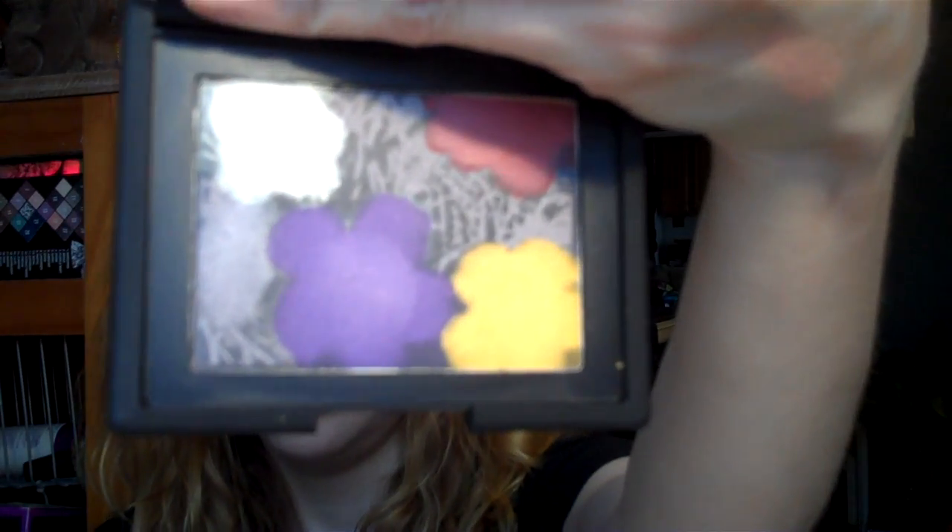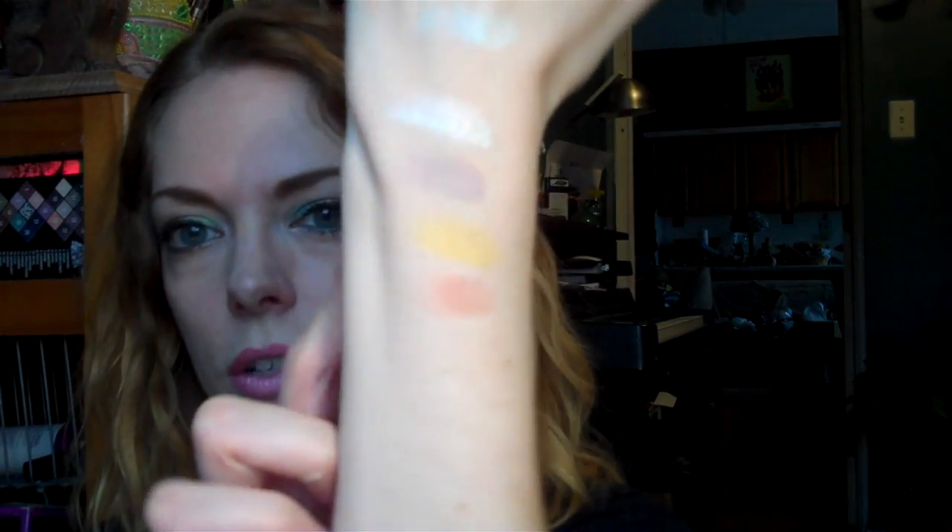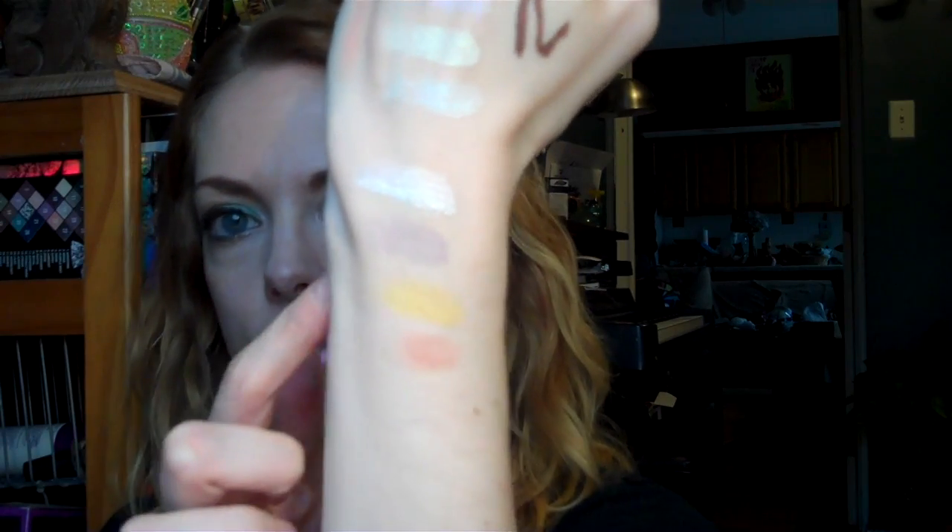My mom found one of these Andy Warhol Flowers palettes for NARS — this is an old series. I don't know how she found one, but isn't that pretty? I just want it as a collector's item. The colors are pretty too, but I almost don't want to mess it up — it's just so cool. Let me show you what the colors come up as: there's sort of a red, a yellow, a purple, and a white. And then the surrounding area comes up as like a deep green. They're really more washes of color than anything — the white is the boldest one. I'm more excited just to have this to look at it than to use it, although I'm going to try it.